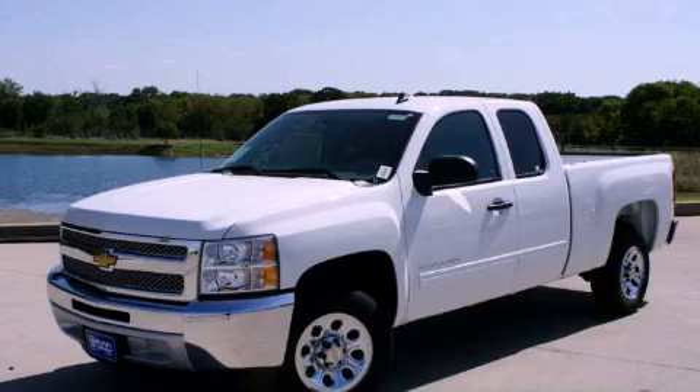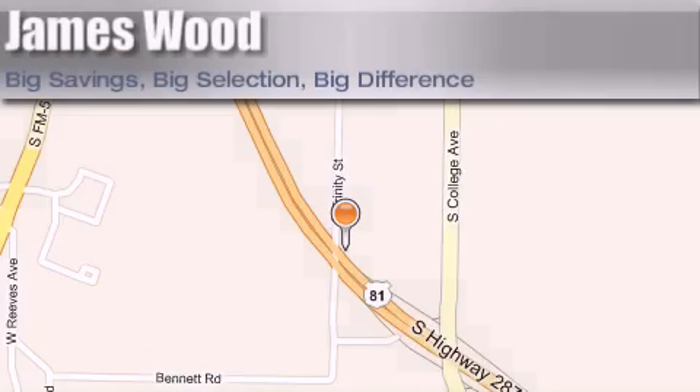We invite you to contact us today to learn more about this vehicle. James Wood Motors is located at 2111 US Highway 287 South in Decatur. Our goal is to exceed all of your expectations to ensure that you'll return for future visits.